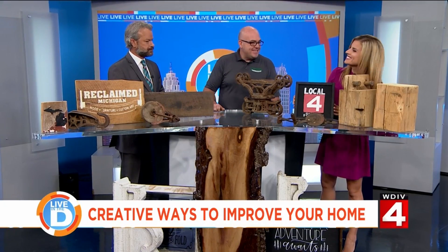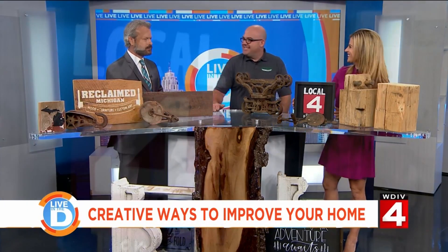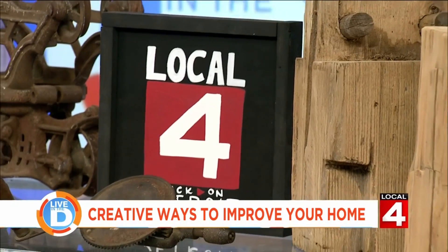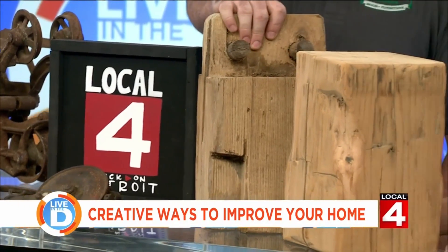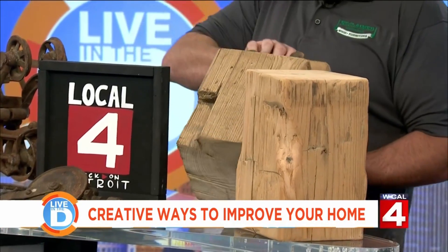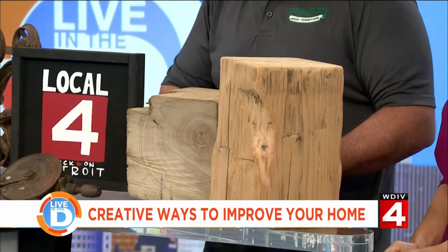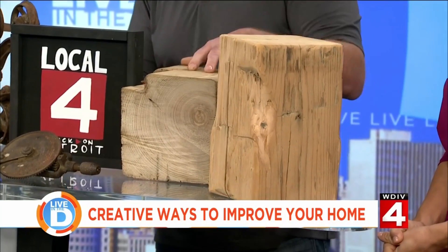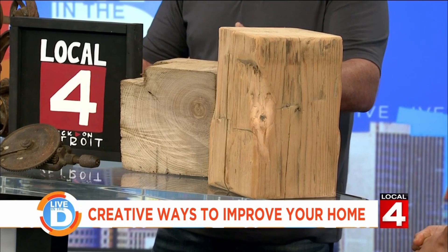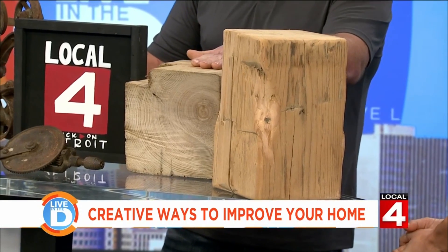Our calligraphy person did the Channel 4 sign for you guys here. Then we've got a few pieces — I couldn't bring full barn beams in here, they're a little bit big, but we do a lot of mantles out of these. Everything we do is kind of one of a kind. This tree is hard to see the growth rings, but it's actually about 150 years old — so when this barn was built in 1900, you're looking at probably 1750 when this tree started growing.